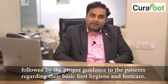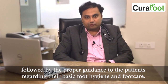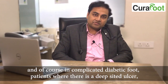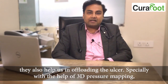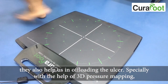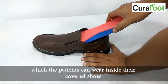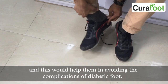This is followed by proper guidance to patients regarding their basic foot hygiene and foot care, supportive podiatric care where basic pedicure facilities are made available, and in complicated diabetic foot patients where there is a deep-seated ulcer, they also help us in offloading the ulcers. With the help of 3D pressure mapping, they advise patients on customized insoles to wear inside covered shoes, helping to avoid complications of diabetic foot.